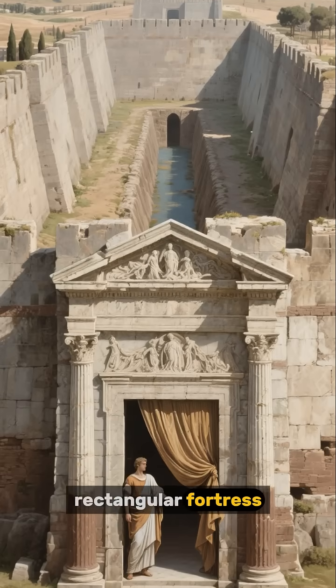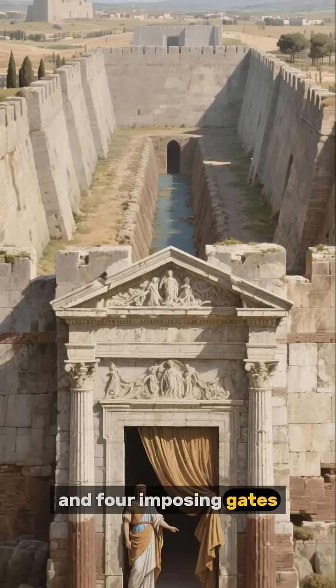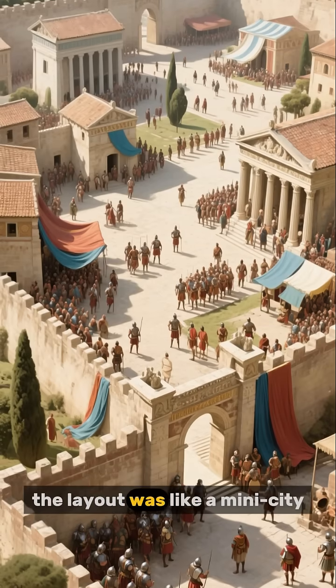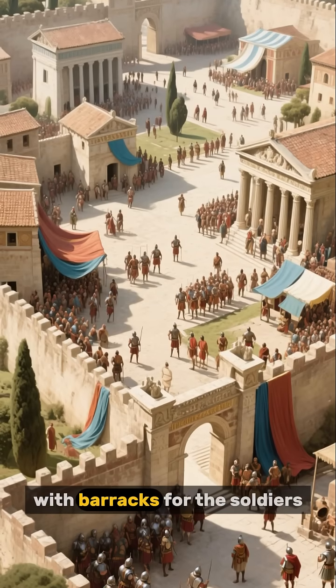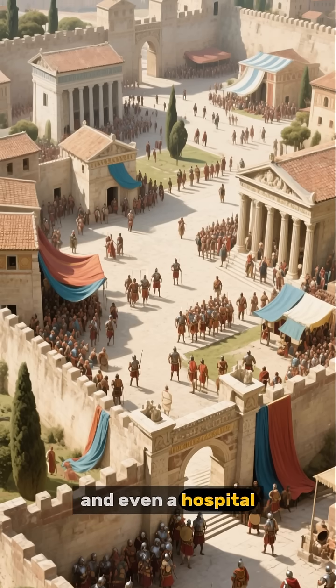Imagine a perfectly rectangular fortress with high walls, deep ditches, and four imposing gates. Inside, the layout was like a mini city, with barracks for the soldiers, a headquarters, a granary to store food, and even a hospital.